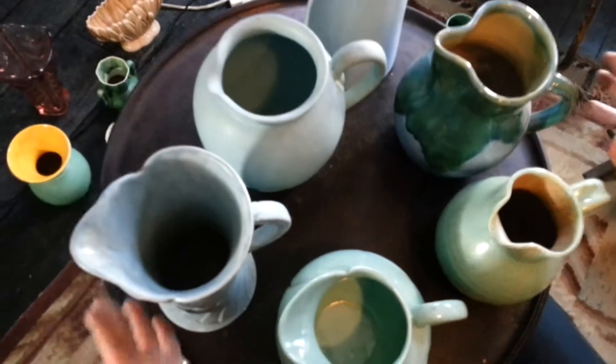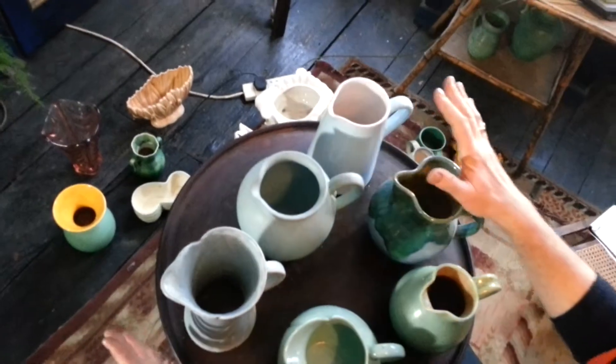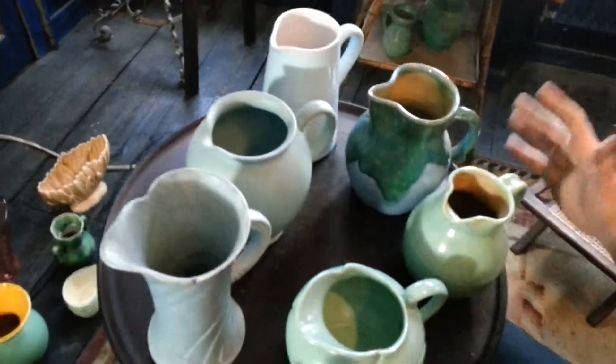Right, ladies and gentlemen, speed of lightning listings today. We're clearing a house in Spitalfields, item by item and lot by lot on eBay.